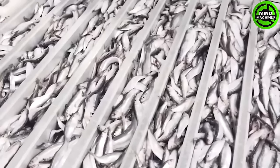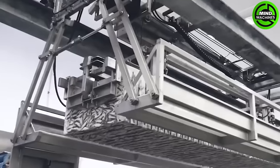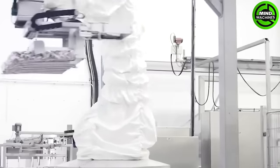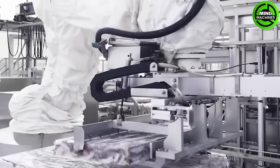The fish freezing assembly line is a marvel of modern food processing technology. It rapidly and meticulously freezes seafood, preserving its freshness and taste for consumers worldwide.